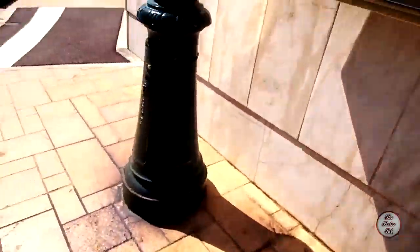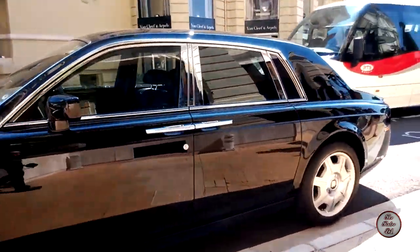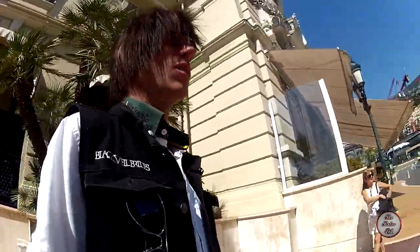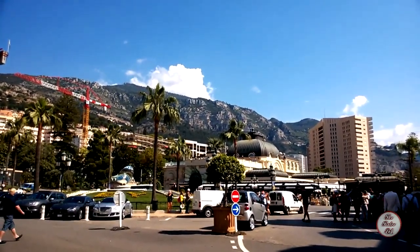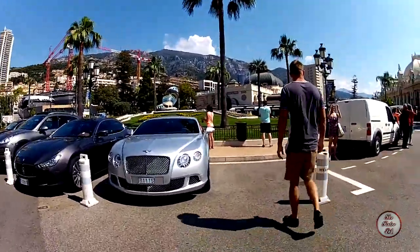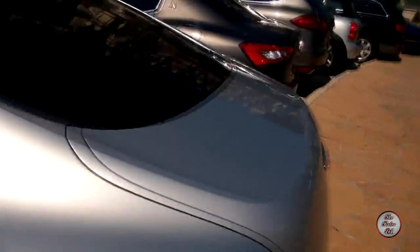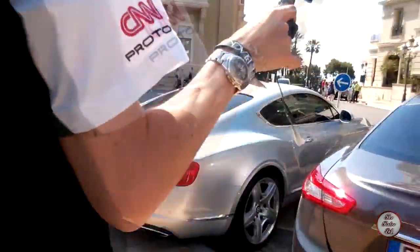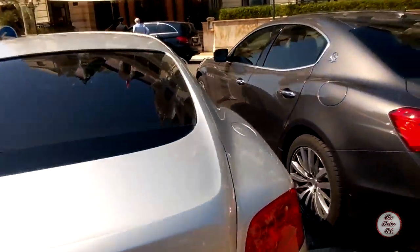Over here there is a Rolls Royce. The company also owns many other hotels, sports clubs, restaurants and nightclubs throughout Monaco. Outside the casino it's like a Maserati — nice Maserati and a Bentley there. Is that the one that student bought? It's very similar, yeah.